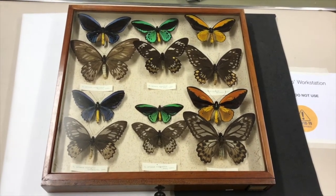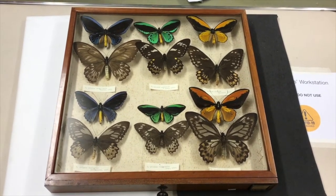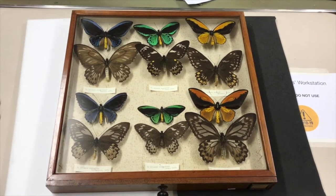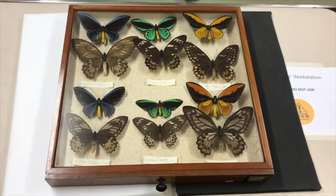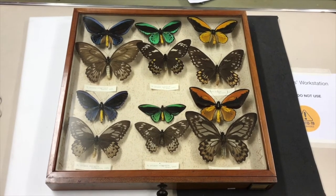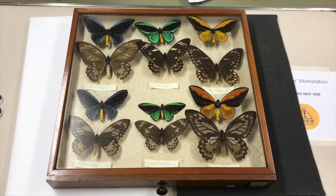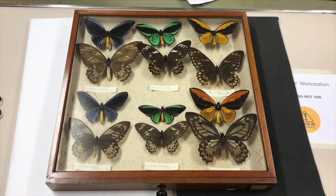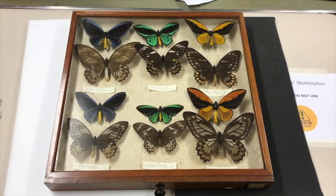Some of the first specimens of the Queen Alexandra birdwing that were captured are held in the Natural History Museum in London. At the time, the individuals going out to collect them were mainly searching for larger vertebrates and especially birds. Back in the day, if you wanted to catch a bird, you'd tend to have a pistol out and go shooting. So these individuals saw, high up in the canopy, some large creature flapping its wings, took aim, and brought down butterflies with guns.